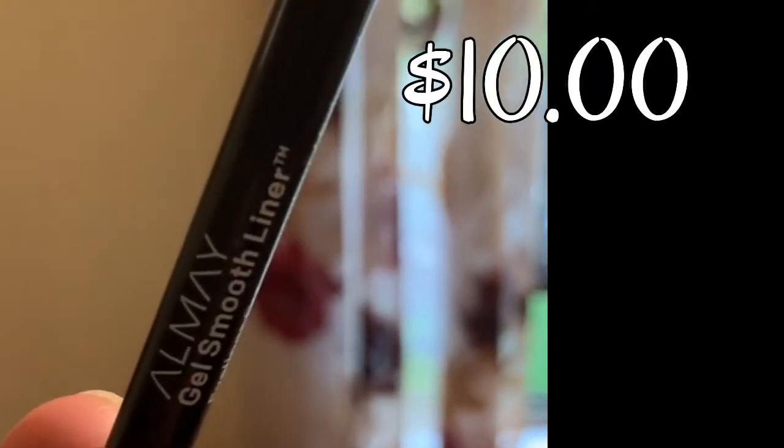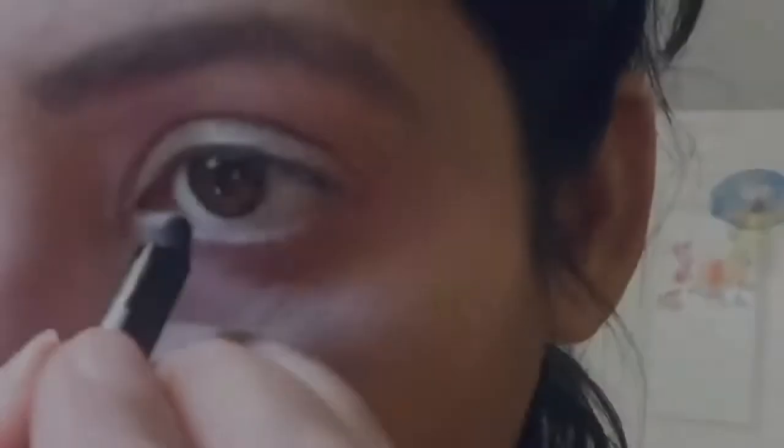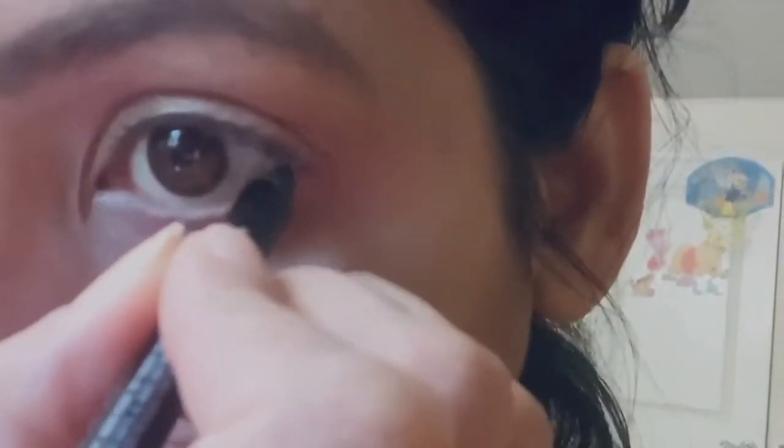Now I'm taking this Almay Smooth Liner and applying it on my lower lash lines. I'm making a V on the outer corner of the eye for a finished look, as I'm not applying any liner on the upper lash line. Then I'm blending the liner with a flat brush to get a little smoky touch.